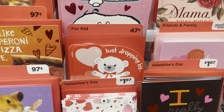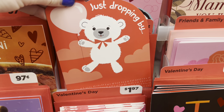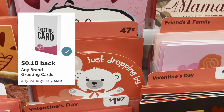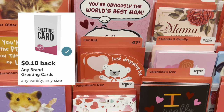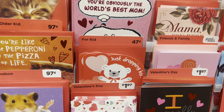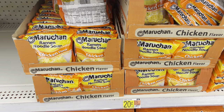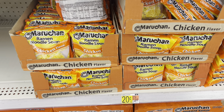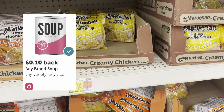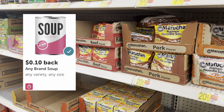Another super simple deal on Ibotta: look for the $0.47 Valentine's Day cards — you can grab any one. I grabbed one at $0.47 and submitted my receipt to Ibotta where I had an any-card offer for $0.10 back, making my final net total just $0.37. I also grabbed one pack of ramen noodles at just $0.20 and submitted to Ibotta for $0.10 back — 50% off — so I only paid $0.10 for a pack of ramen.